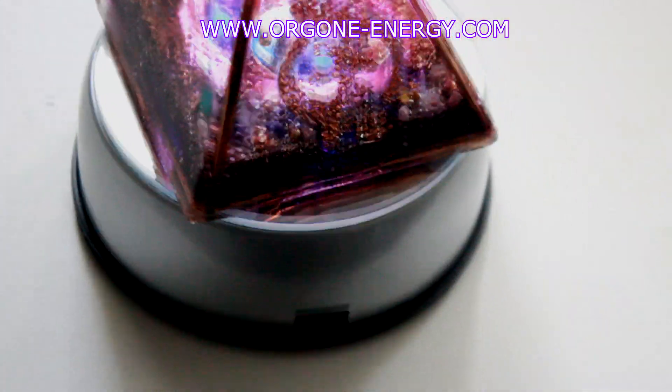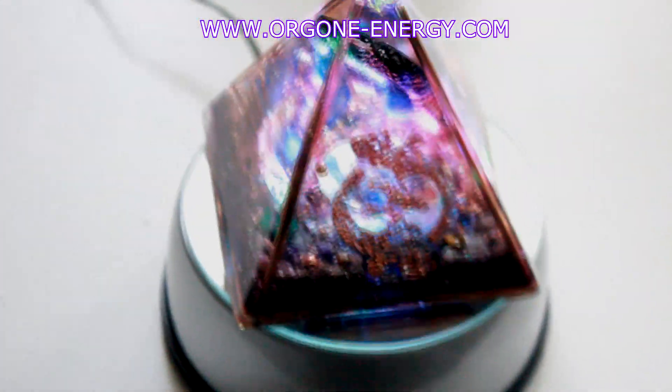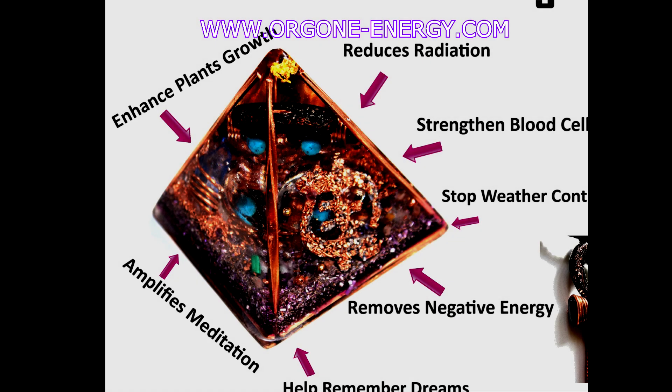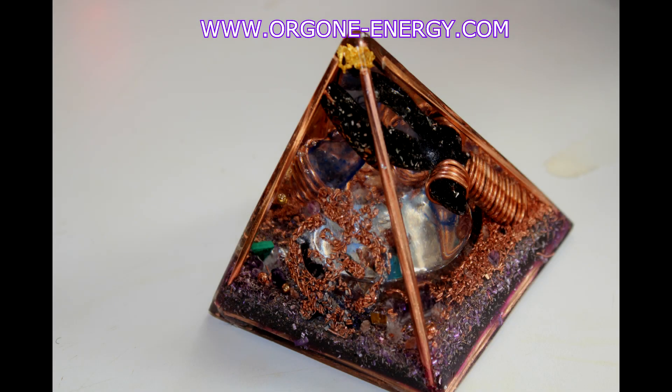It measures from 10 centimetres up to 8. The powers of this are so brilliant. We only have a limited amount at present, so please understand the time that it takes to make this. Do visit our website and research the information on what orgone is. Thank you very much.